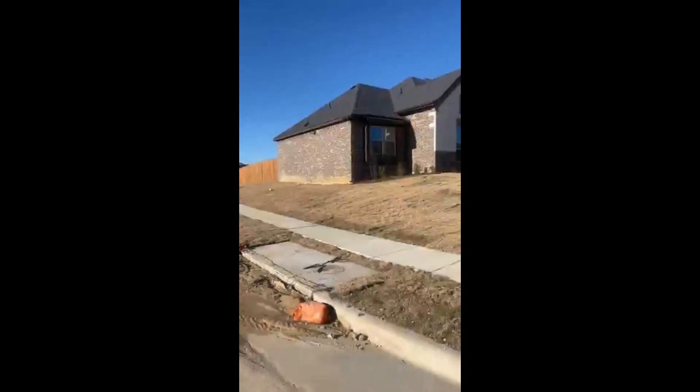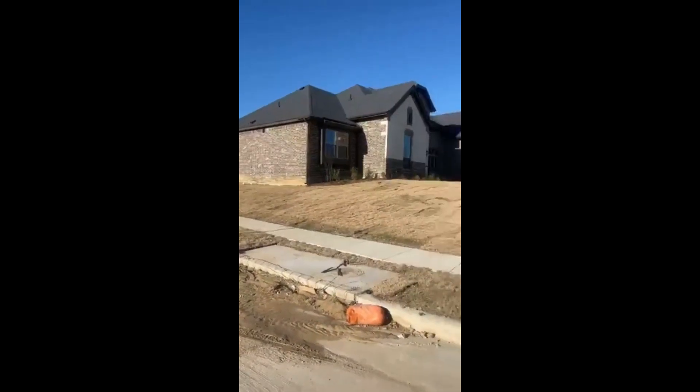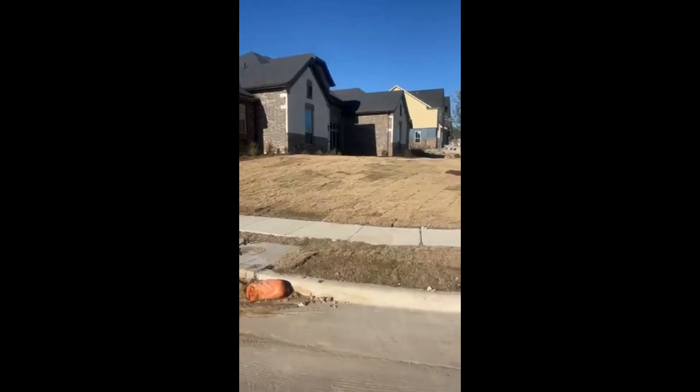Good morning, guys. Happy Wednesday — it's hump day! I got an early morning start in the field today.